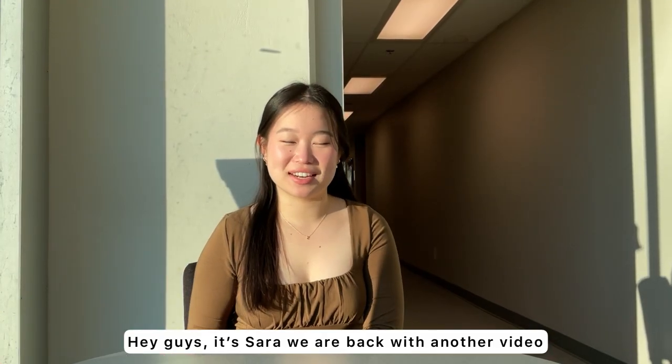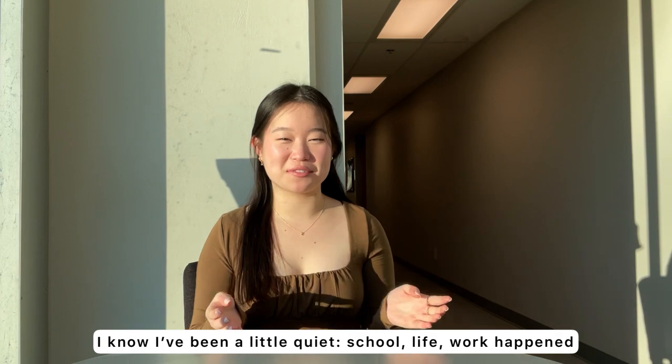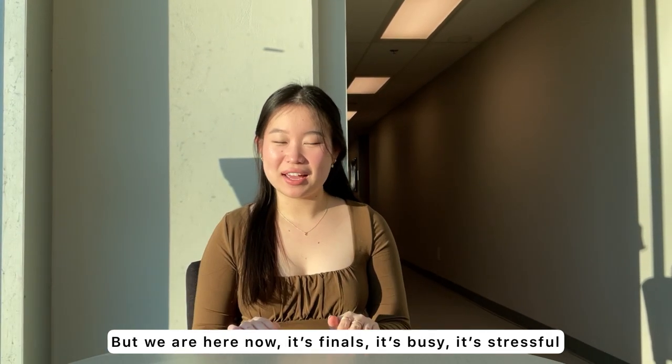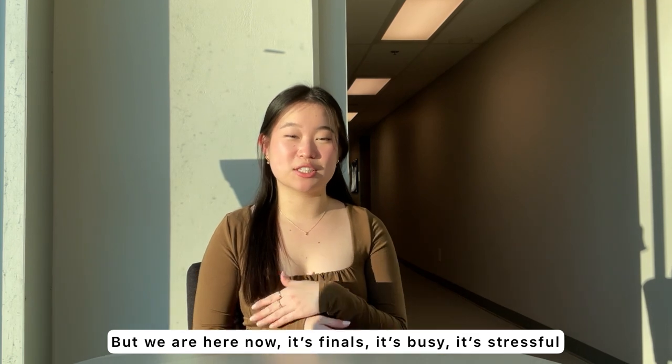Hey guys, it's Sarah. We're back at it with another video. I know it's been a little quiet for me, but school, life, and work happened, but we are here now, and it's finals week — it's busy, it's stressful.